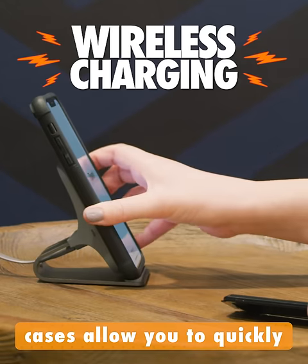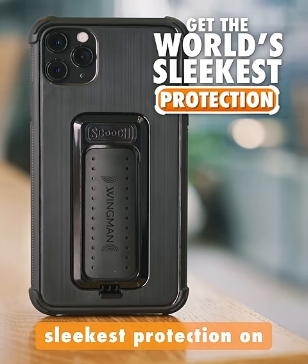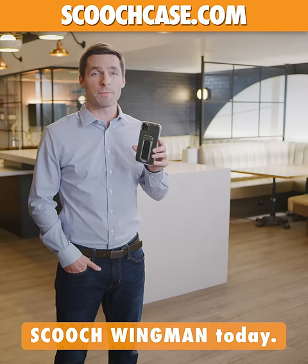The latest Wingman cases allow you to quickly release the clickstand for wireless charging. So if you want the world's sleekest protection in your phone case, click the link above to order your Scooch Wingman today.